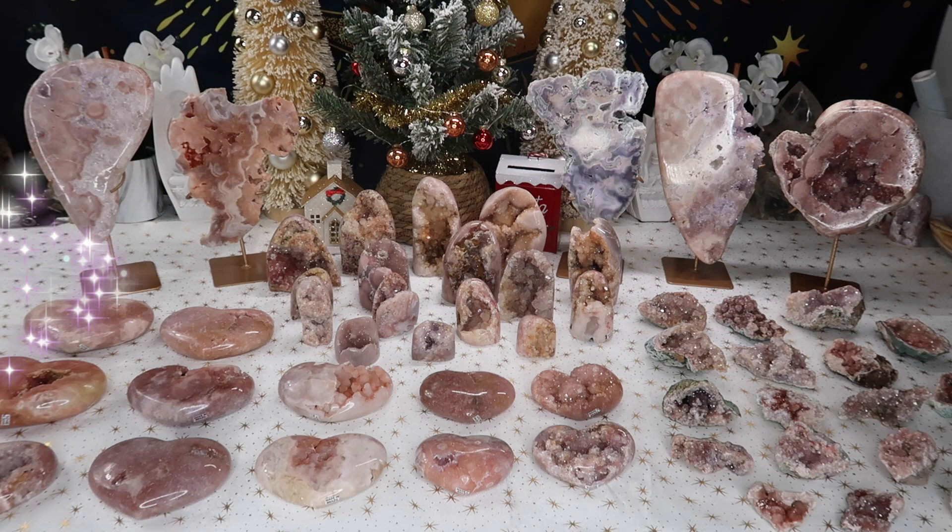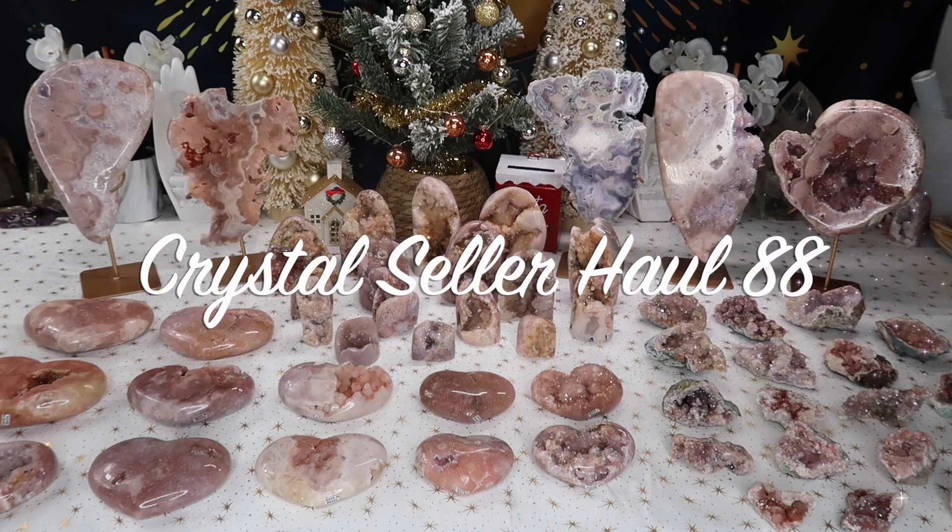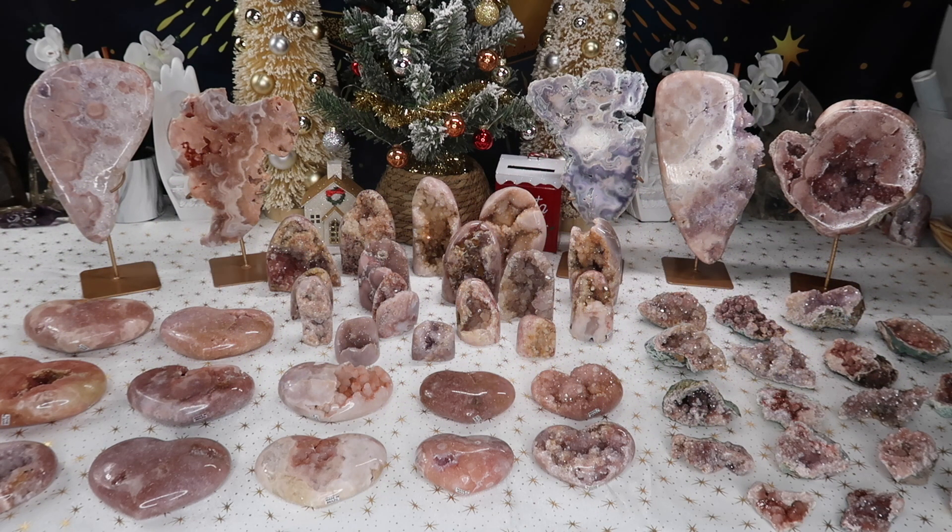Hi guys, welcome back to my channel — or welcome to my channel if you're new here. My name is Anna and today I have another seller's haul for you guys, and I just wanted to wish you guys happy holidays.